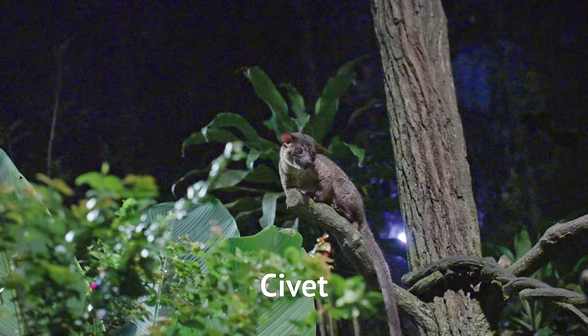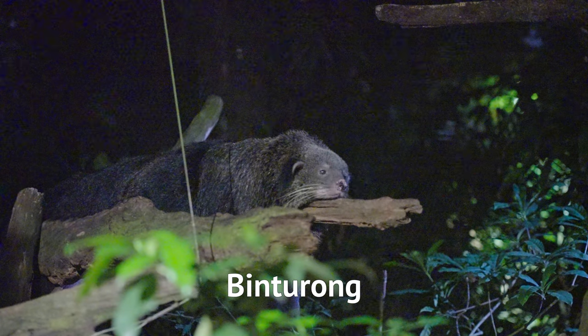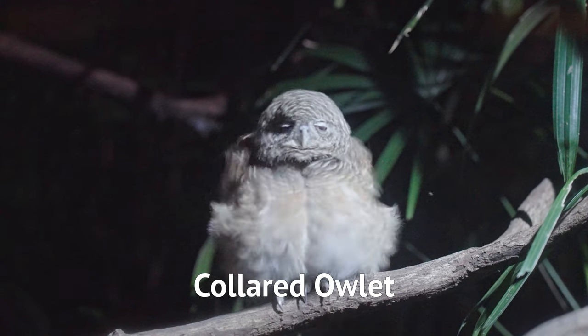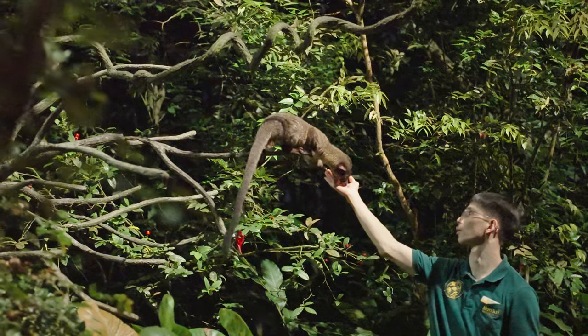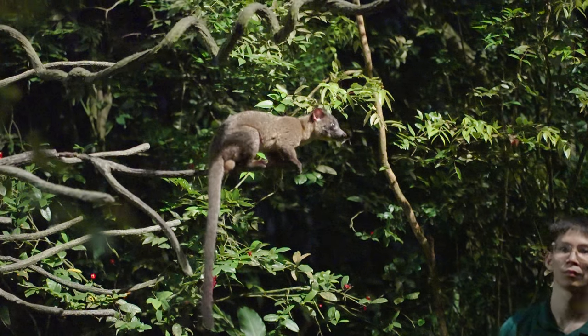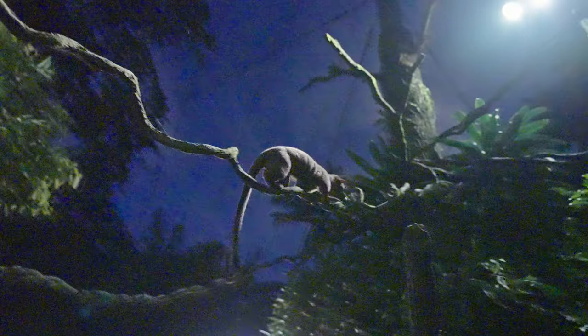The special attractions here are the enclosures of the civet and the flying fox. They are very worthwhile to visit because you're guaranteed to see the animals there. The areas inside the enclosures are better lit, and with the keeper around, the animals are more active and visible. That's why you'll have a much better time watching the animals in these enclosures.